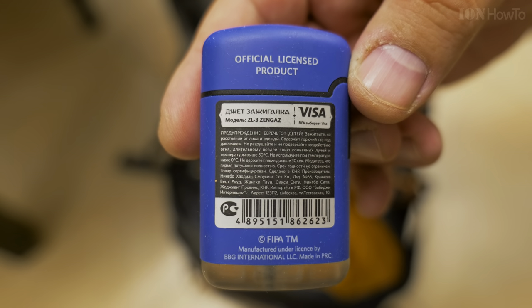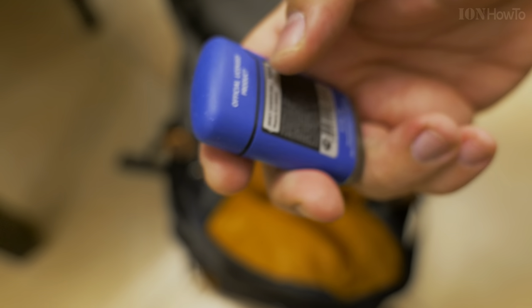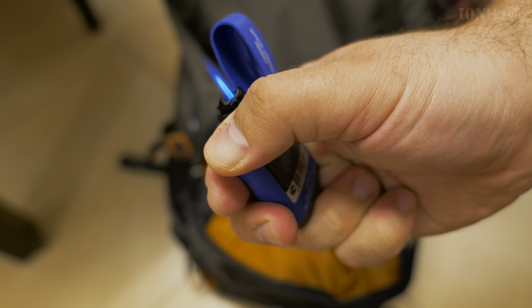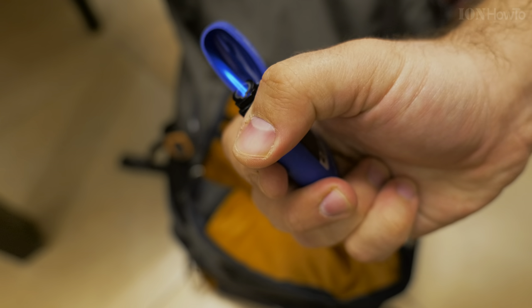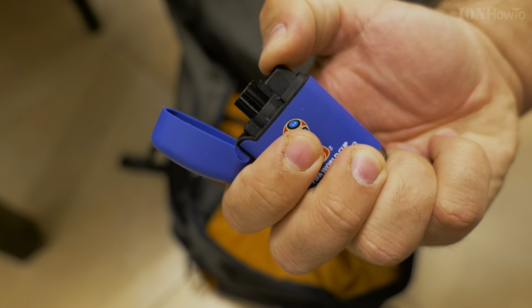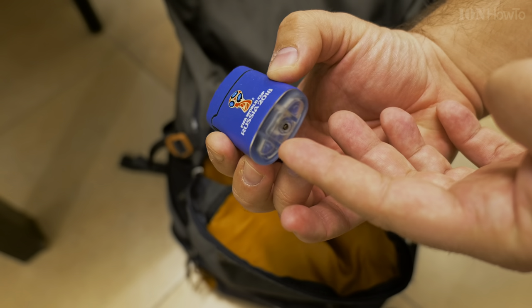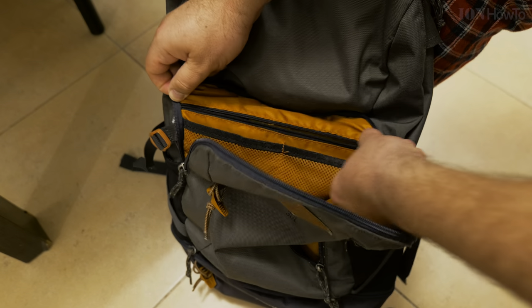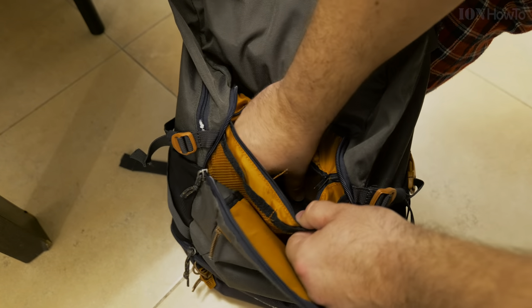A lighter. But this is a special lighter — it's a windproof lighter. It's also refillable. I refilled it, it's full. So I can keep it there in the bag just in case for any need.